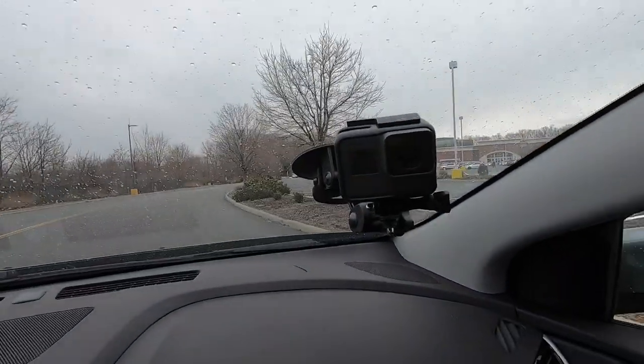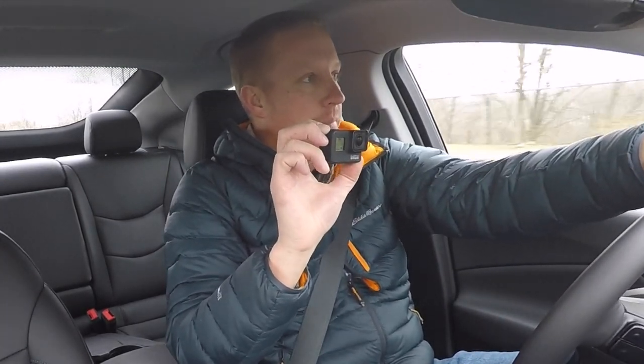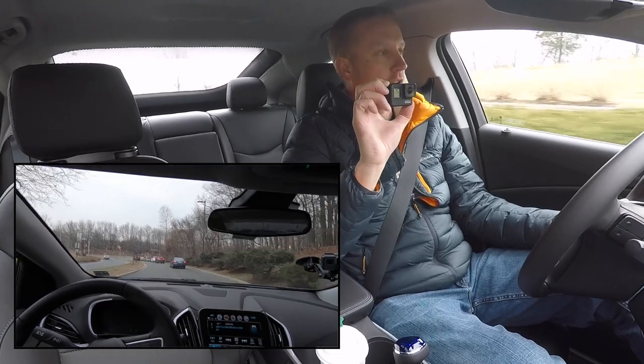I have a Hero 5 here up on the dashboard, and the point of that Hero 5 is to show you that while I'm driving the car and I am filming, I'm not actually taking my eyes off the road for any real length of time.